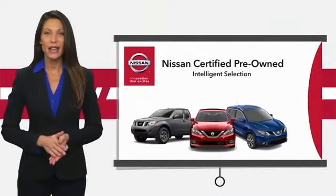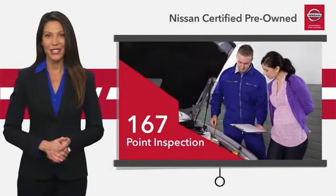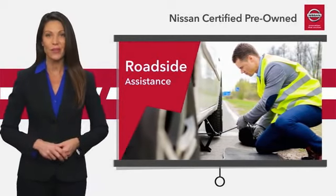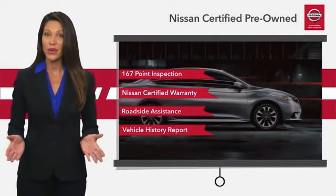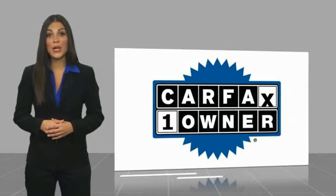Every certified pre-owned Nissan meets or exceeds comprehensive criteria and passes a rigorous inspection. We look at everything with meticulous detail before admitting any vehicle into the Nissan Certified Program. See your Nissan dealer to find the certified pre-owned vehicle that's right for you. This is a one-owner vehicle with a Carfax Vehicle History Report.